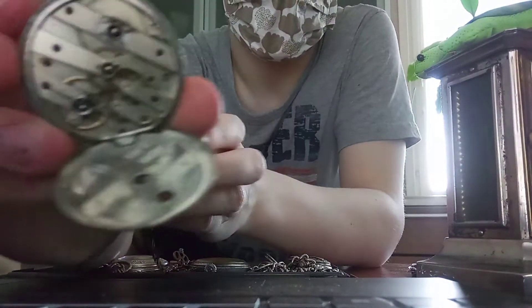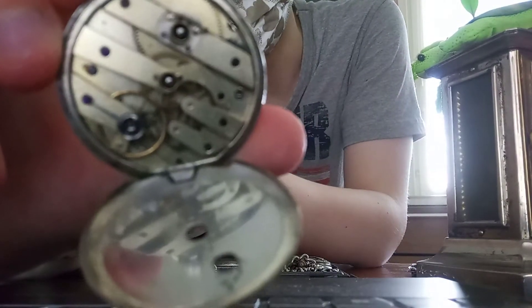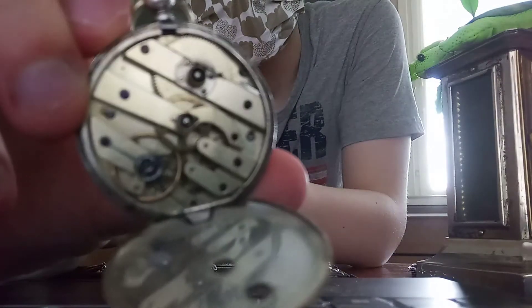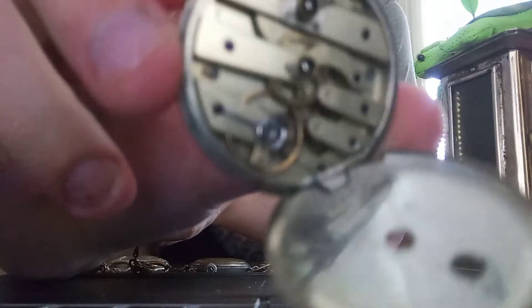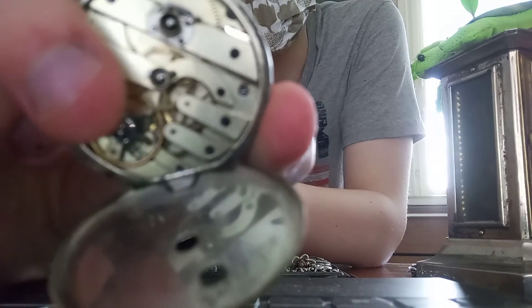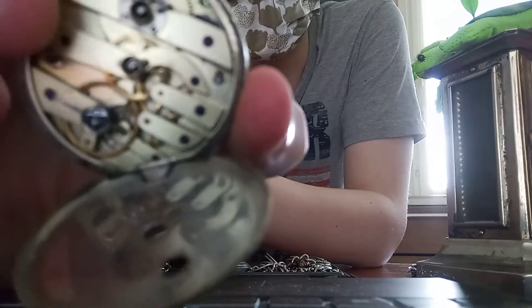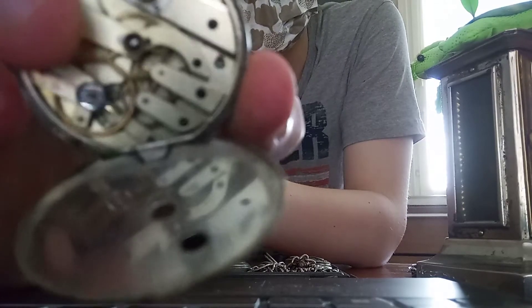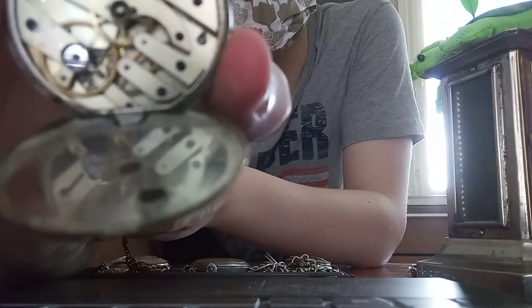That big thing that rotates like crazy — that's the seconds part, that shows you the seconds. And you can hear it ticking — that is the mark of a working watch, because it ticks. Then there is the center wheel — the centerpiece — it moves the hour hand, and under it is the one that moves the minute hand, and this moves a little thing here that moves the seconds.